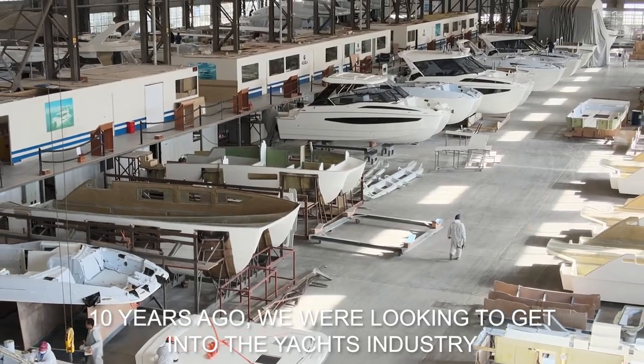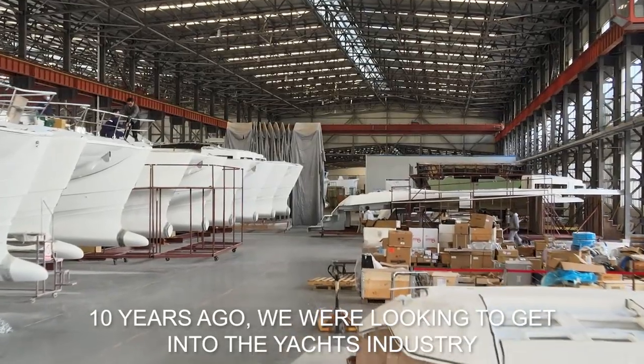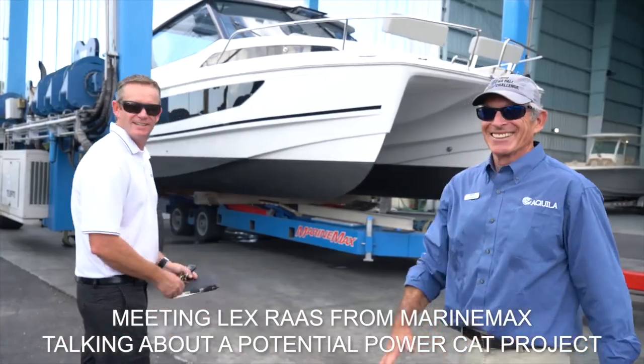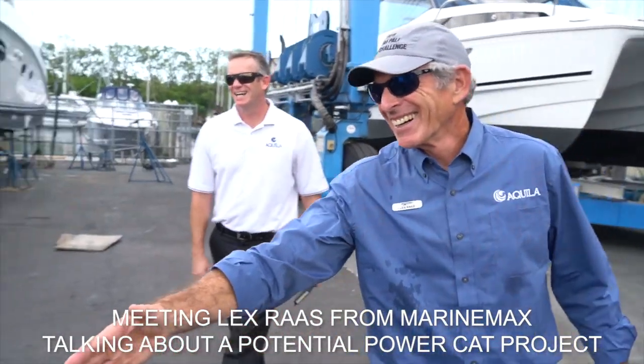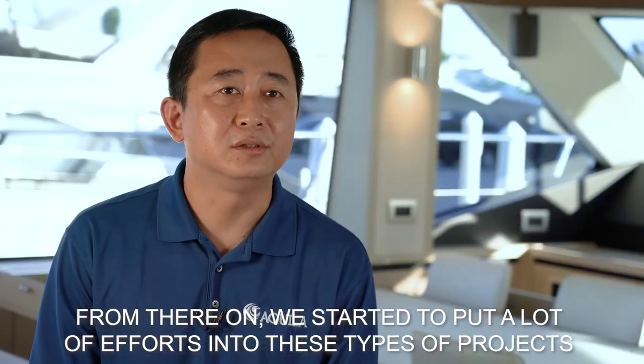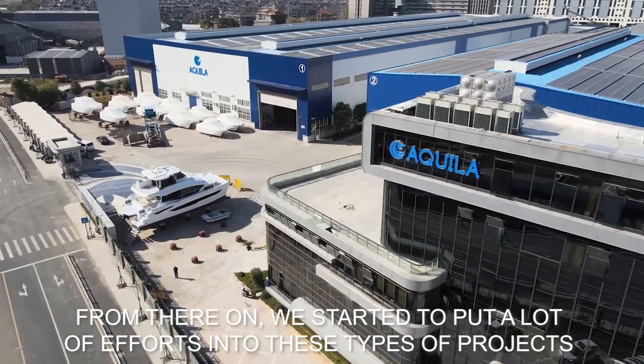About 10 years ago we were looking at getting into the yacht industry, and there were some opportunities around meeting Lex Russ from MarineMax, talking about the potential PowerCat project. From there on, we started to put a lot of effort into this type of project.